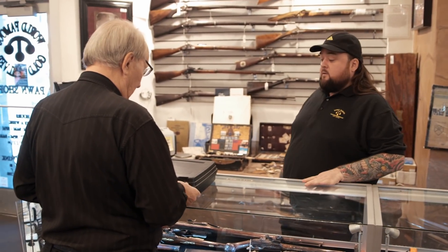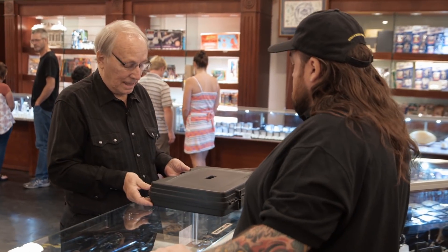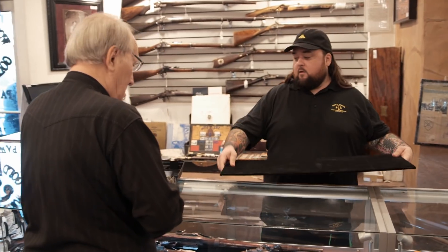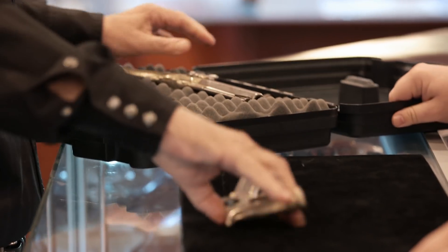Can I help you? Yeah, I got a pair of Scottish percussion pistols, 1840s. They're called saw-handle, because it looks like the handle of a saw.